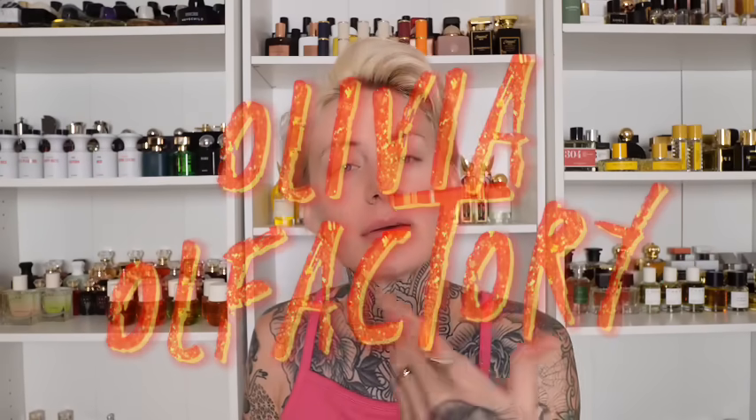Hi friends! Welcome to the channel. If you've never seen my face before, I'm Olivia and you can consider me your fragrance fairy godmother.